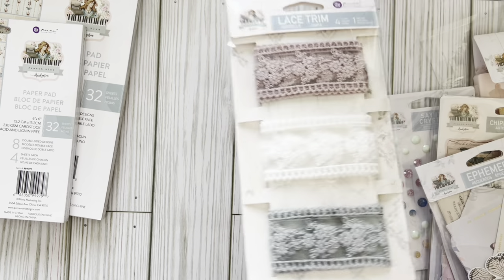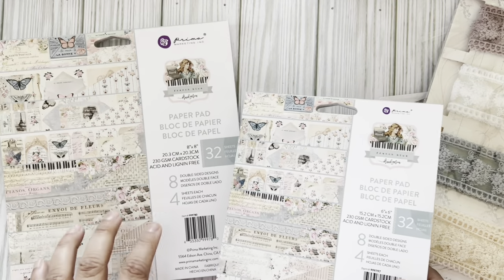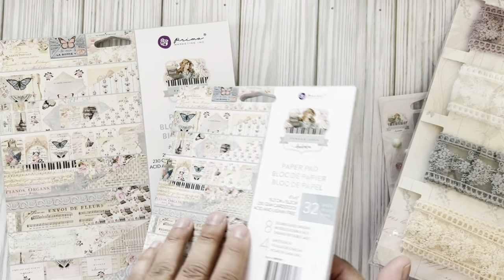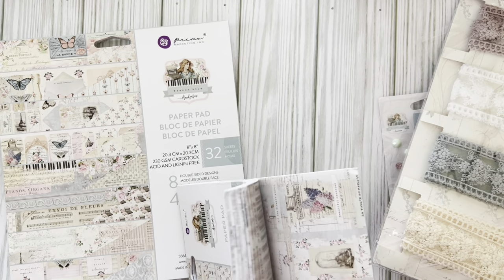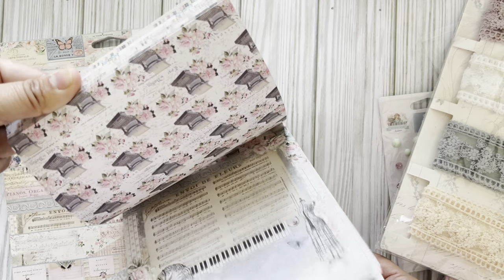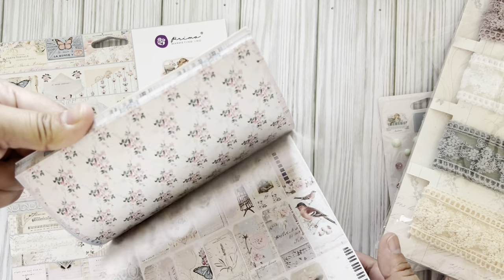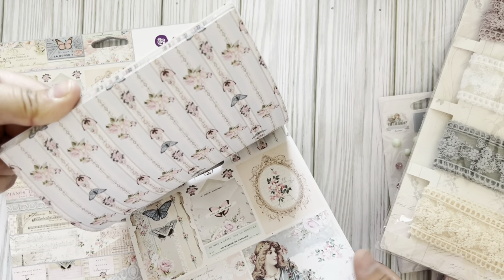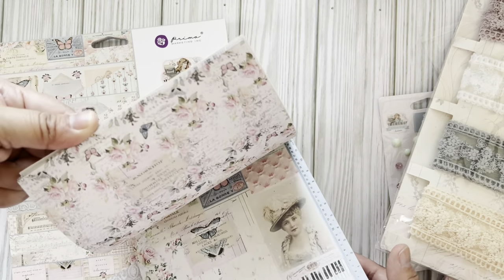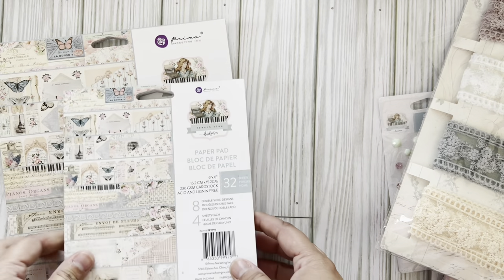Now the 8x8 and the 6x6 are basically the same designs, just smaller. We're going to have the same papers in a smaller size. I could just make an album with all these pages - like a little mini flip book. My brain is going a million miles!